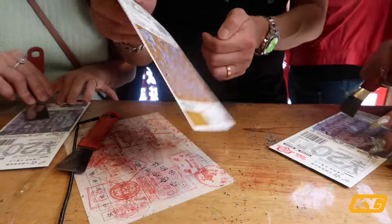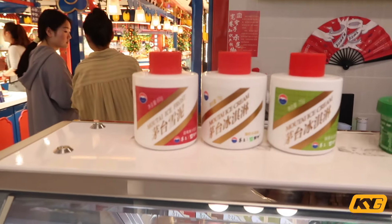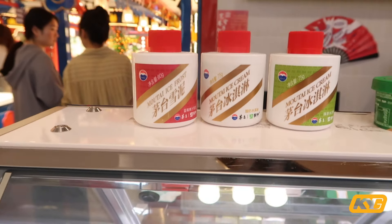This is ice cream made out of the Chinese alcohol called Mao Tai. Mao Tai is a very high-degree alcohol.